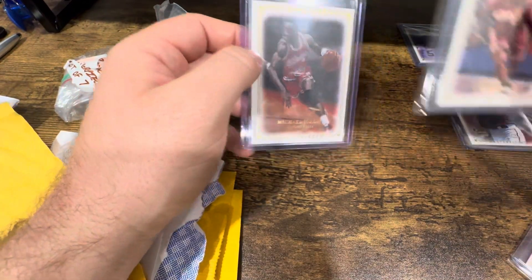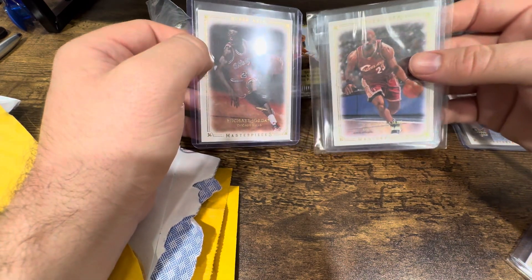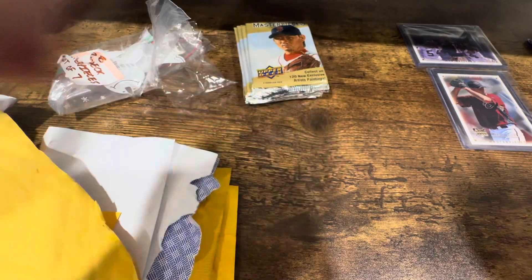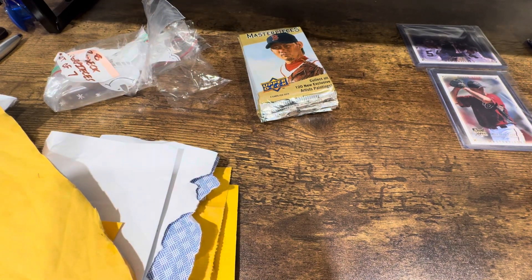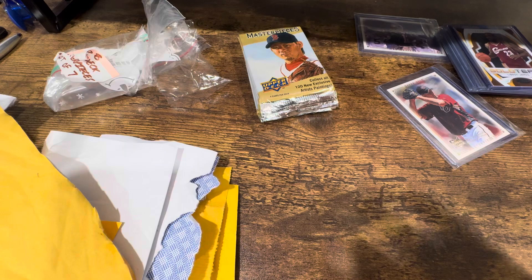I'm really going to go after this basketball Masterpieces set, so stay tuned. I'll try to keep putting out videos when I have the time. Hope you enjoyed watching this — not a rip video, just wanted to show off some of my additions to my collection. Thanks for watching, catch you all later.